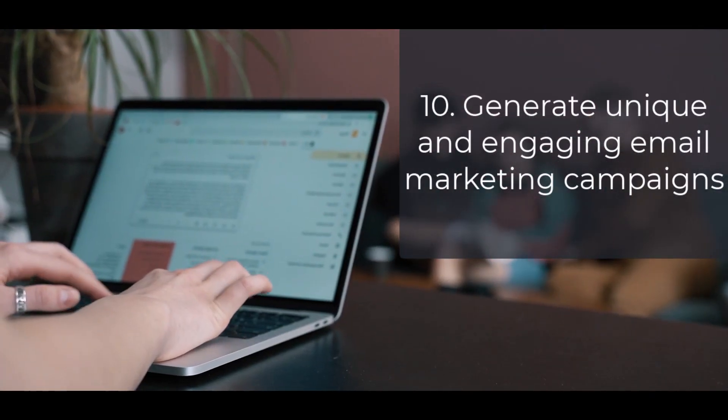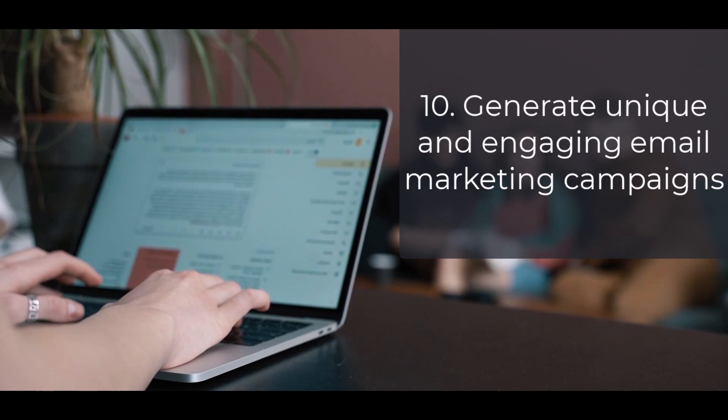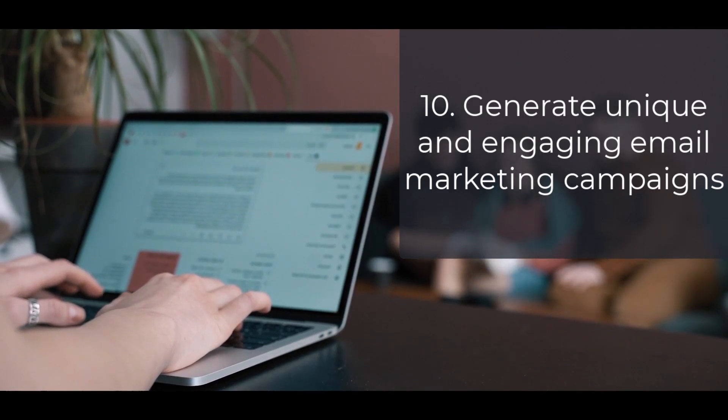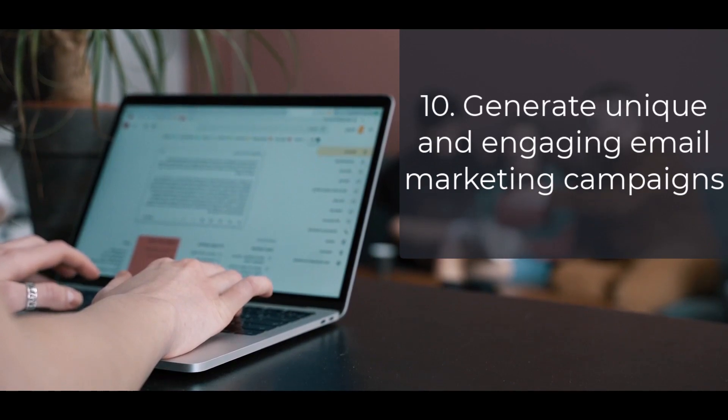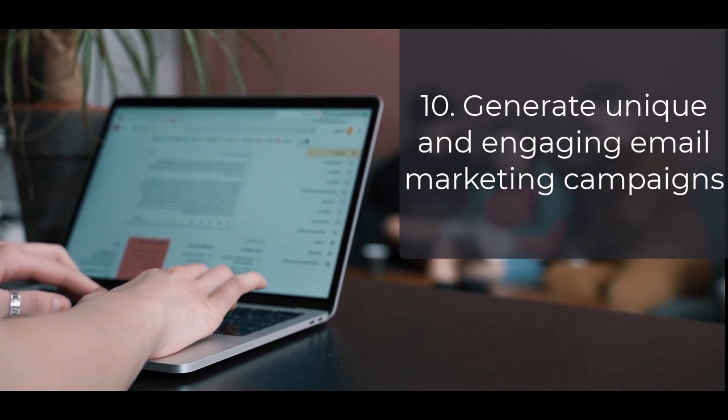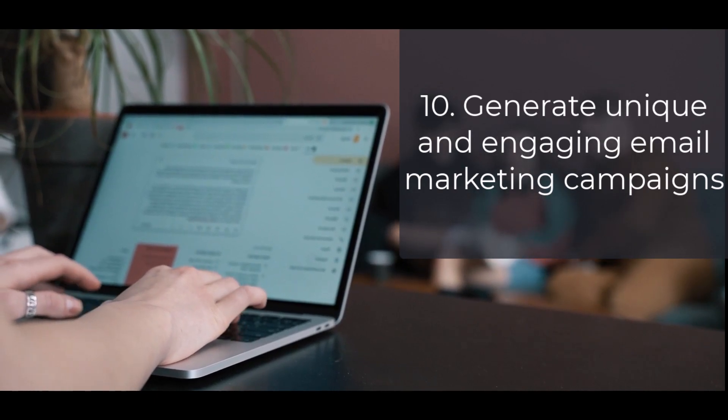10. Generate Unique and Engaging Email Marketing Campaigns. ChatGPT can be used to generate ideas and write content for email marketing campaigns. You could offer this service to businesses and charge for your services. You can earn up to $20 per email copy you write.